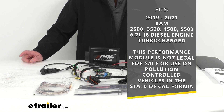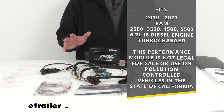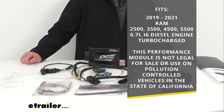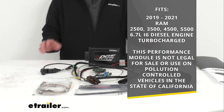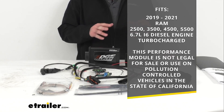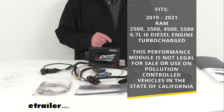To confirm that this is going to work for your vehicle, take advantage of our vehicle fit guide here at eTrailer.com and input the year, make, and model of your vehicle. Our fit guide will let you know if this will work for you or if we have something comparable. I also want to point out that this performance module is not legal for sale or use on pollution controlled vehicles in the state of California.